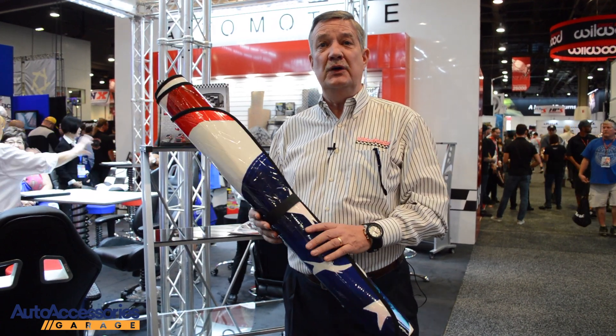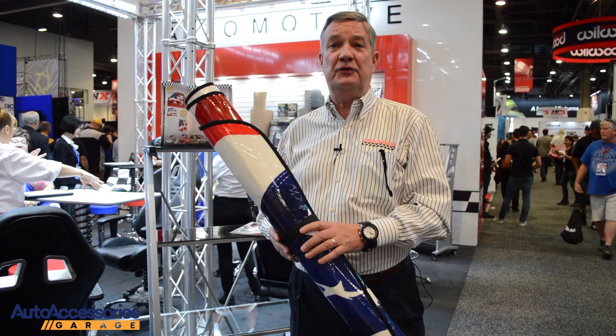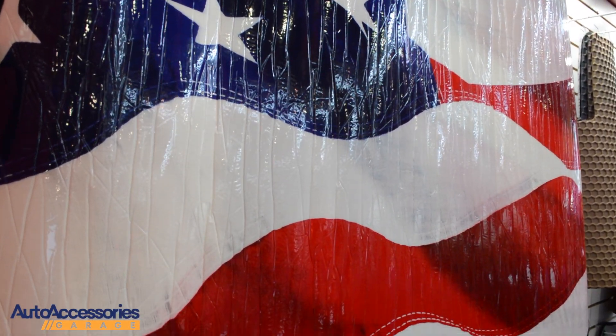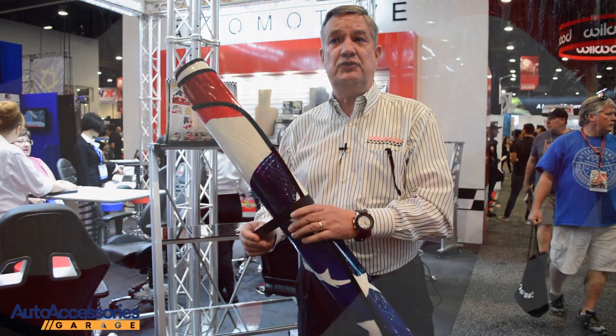Today we are here to show you the functionality and the looks of this American flag patriotic custom fit sunshade. We have created through a special printing process the look of this American flag onto a custom shade — very unique, vehicle specific, again like all our products from Introtech Automotive, available for a range of about 2,000 to 2,500 custom fit patterns.